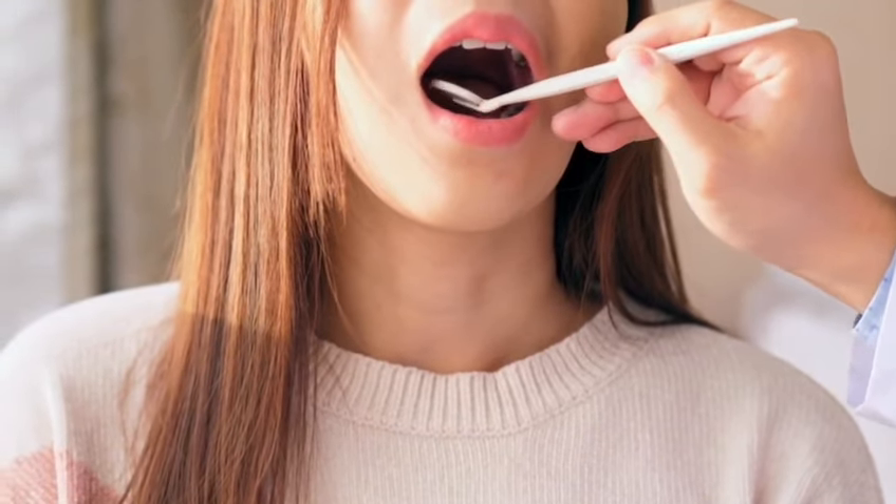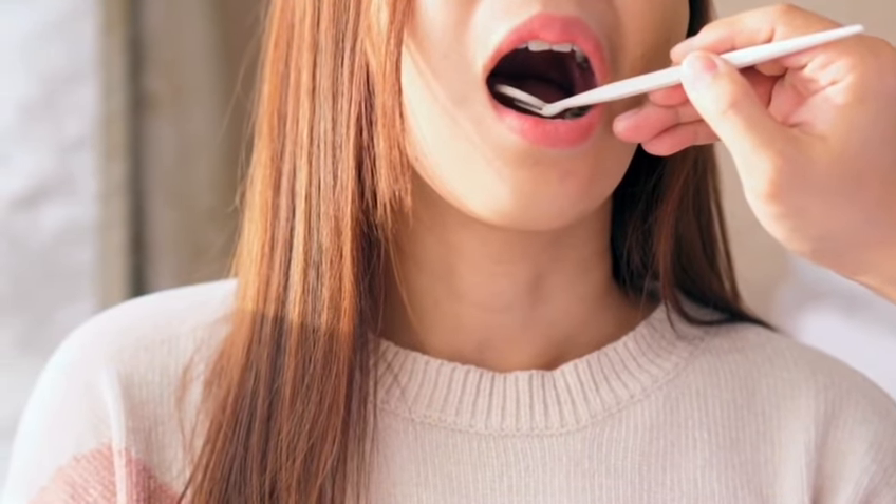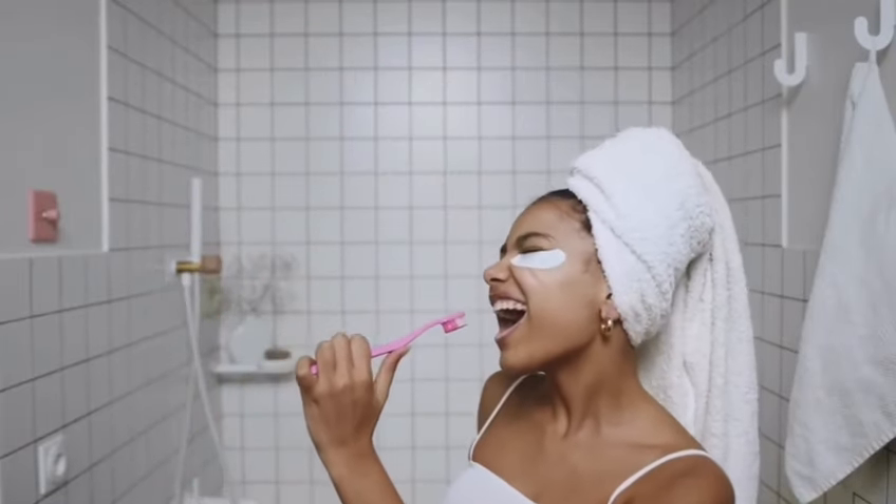Organic xylitol helps to prevent cavities, while cranberry extract and purple carrot powder provide antioxidants that protect your gums and teeth. The biofresh clean complex and probiotics help balance the bacteria in your mouth, promoting a healthy environment.